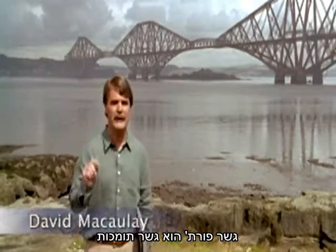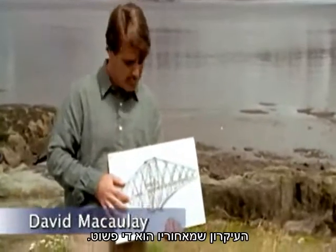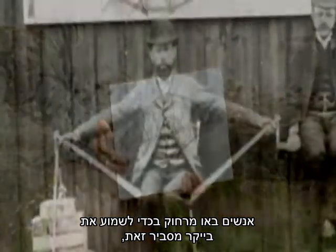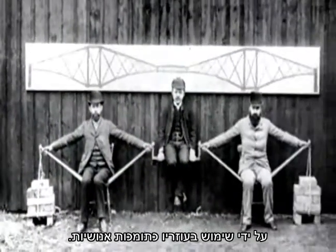The Forth Bridge is a cantilever bridge. And although it looks quite complicated, the principle is really fairly straightforward. People came from miles around to hear Baker explain it, using his assistants as human cantilevers.